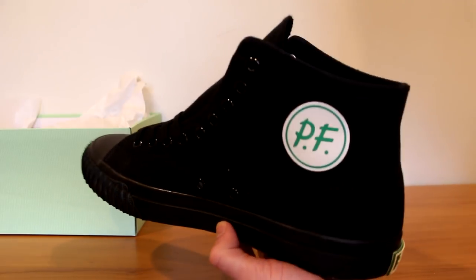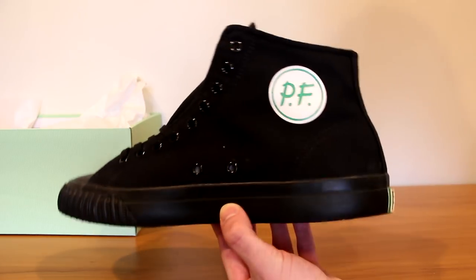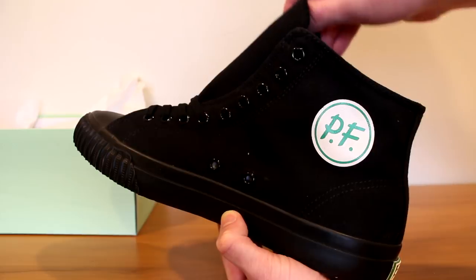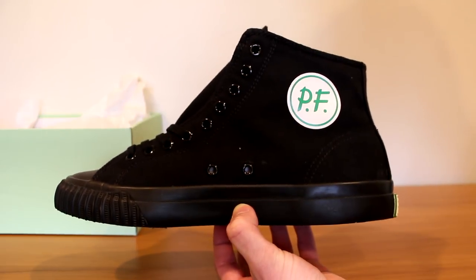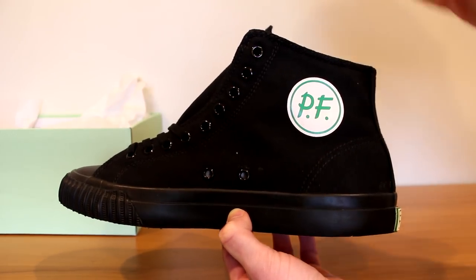I was like, 'Whoa, those make you run faster and jump higher — I need those, give me them ASAP.' I also love the Space Jam 11s, the Jordan 11s from the Space Jam movie that Michael Jordan wore. Those two movies had a big sneaker impact on my life, so I obviously had to pick these up when they released.